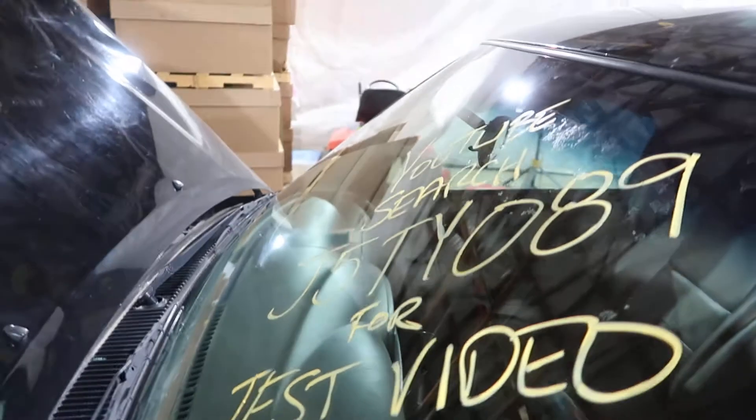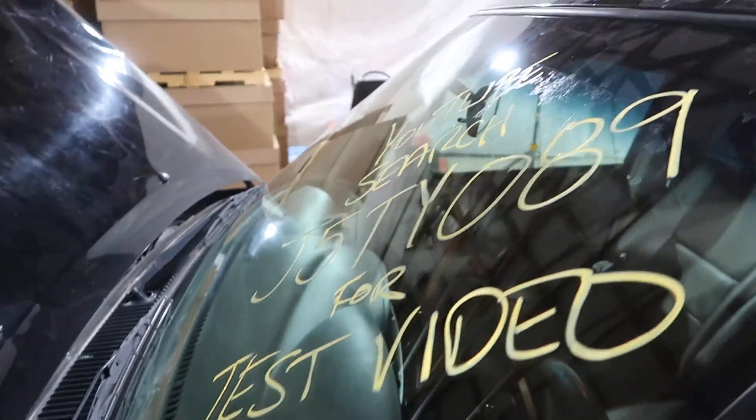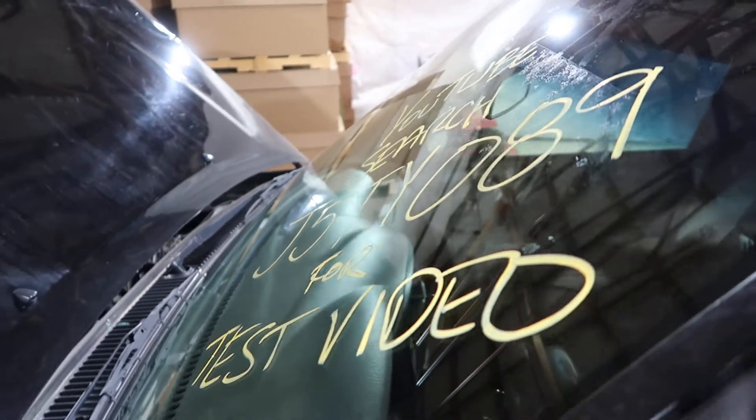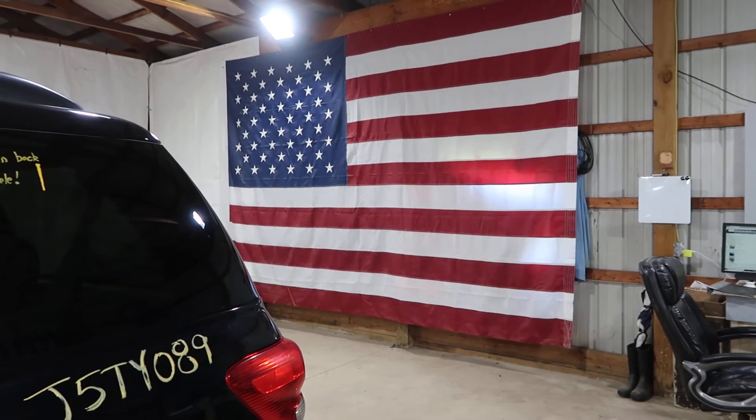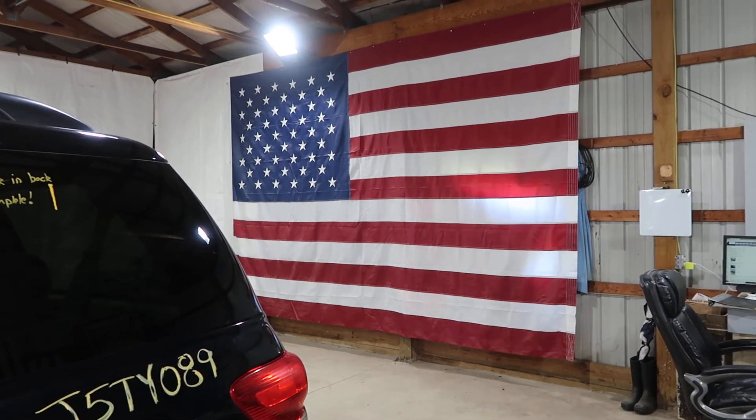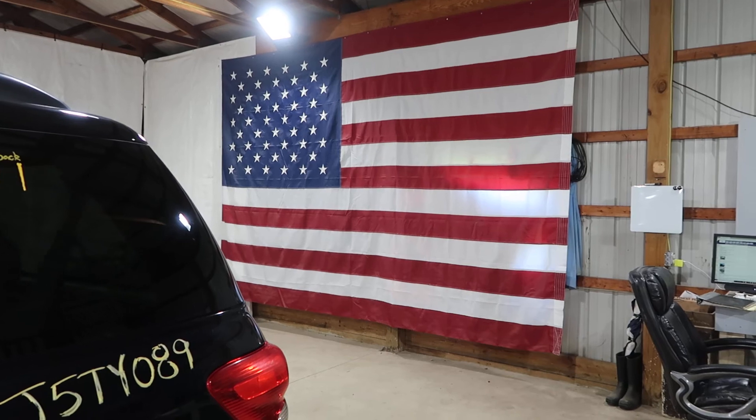Once again this was J5TY089. You can visit our website at jnjoh.com. You can call us toll free at 1-800-425-1555. Thanks again for watching. And as always, God bless America.